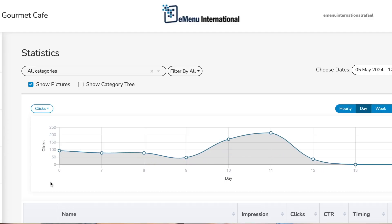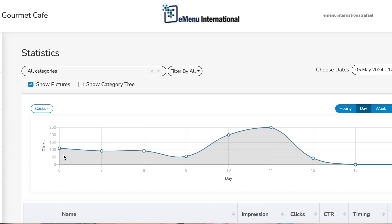We actually found a way to weaponize that data that's being collected, and then they were able to increase the average check. They had an increase in sales of about 10% since using eMenu.